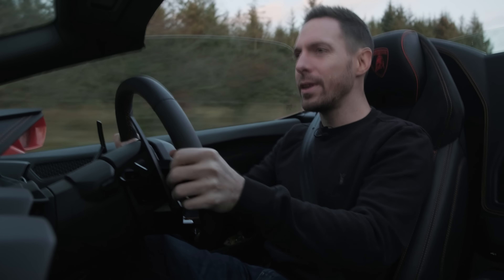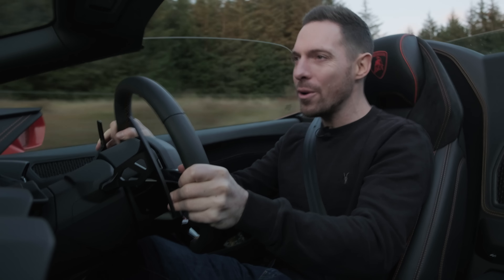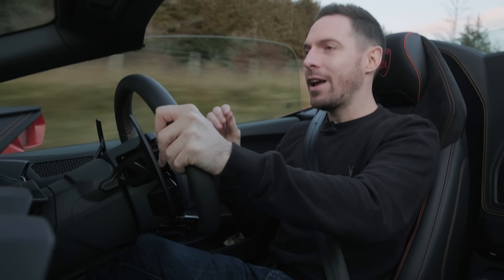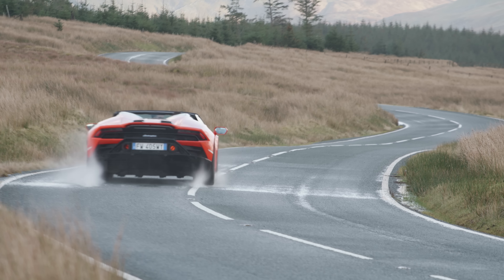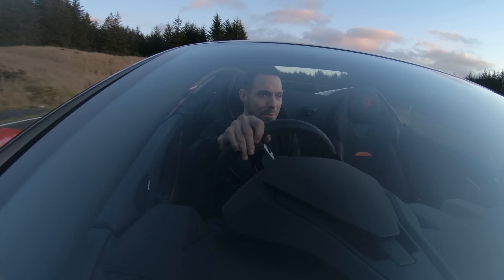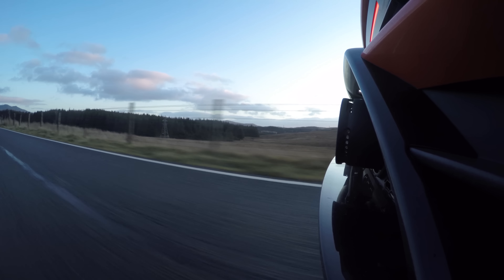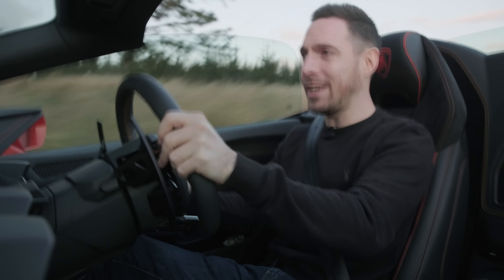Huracan Evo. I didn't love the previous Huracan, but the Huracan Performante was a brilliant car, and now this Evo is such a good device. Starting with the engine — when you fire it up and through the mid-range, it's got this bassy, deep, almost offbeat quality to it. But then when you get it through about 7,000rpm, it explodes. It's got this incredible climactic moment all the way to the red line at about 8,500rpm. It's a wild engine. And with the roof off, it feels like it's just over your ear — you feel so closely connected to the engine.